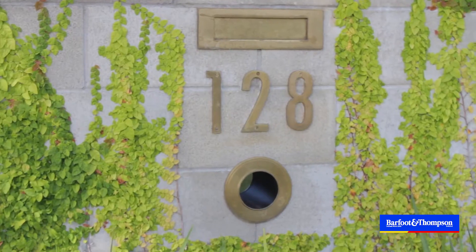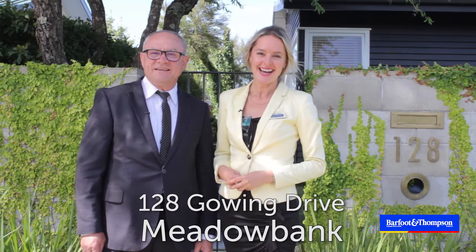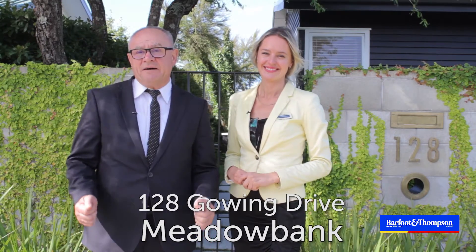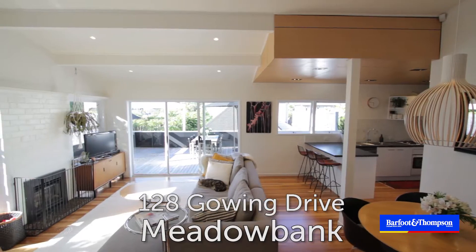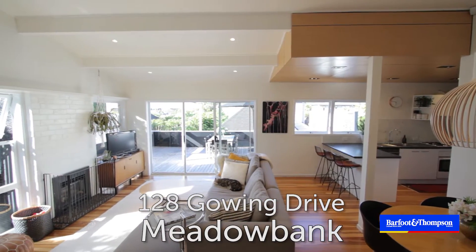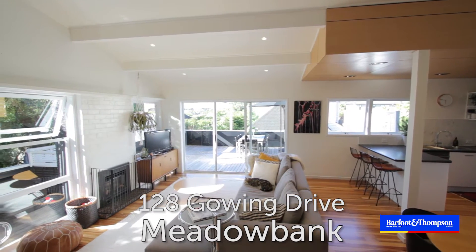Living in Meadowbank is a dream, especially when you're living at 128 Going Drive. My name is Tatiana. My name is Michael and we would love to show you more. All the hard work has been done here on this immaculately presented modern and stylish home. It's ready for you to move in and enjoy.